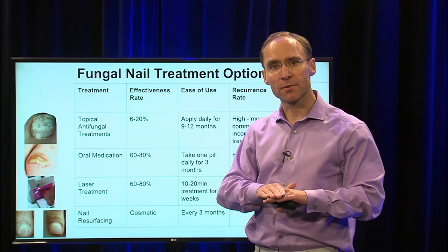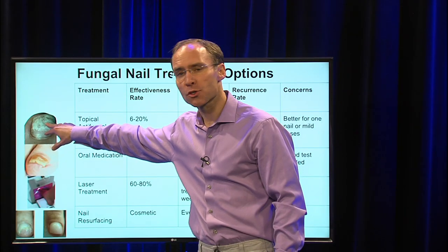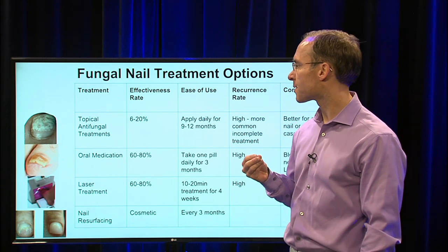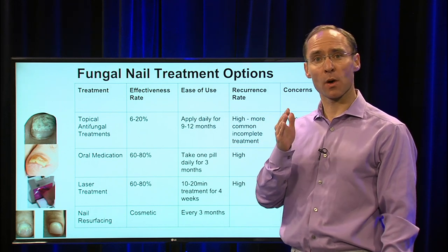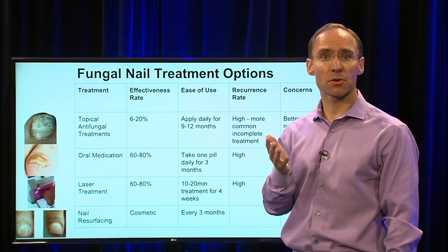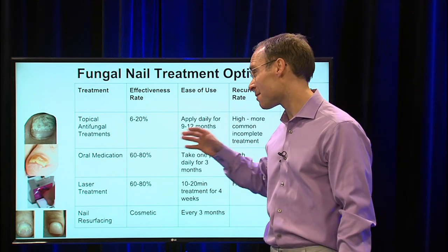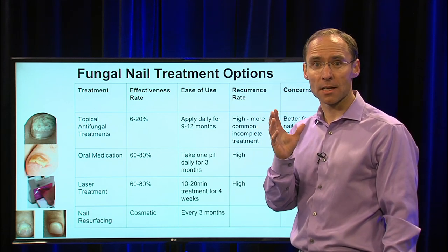We'll start with topical antifungal treatment — anything that you put on top of the nail. There are different types out there. It tends to work better for a nail with just a little bit of superficial white discoloration. If the nail is totally involved, you're going to have a hard time getting a really good cure rate. There are ones you can buy over the counter, on the internet, at your doctor's office, and by prescription. In my opinion, they all have an effectiveness rate of about 6 to 20 percent, though some might have a little more based on penetration.